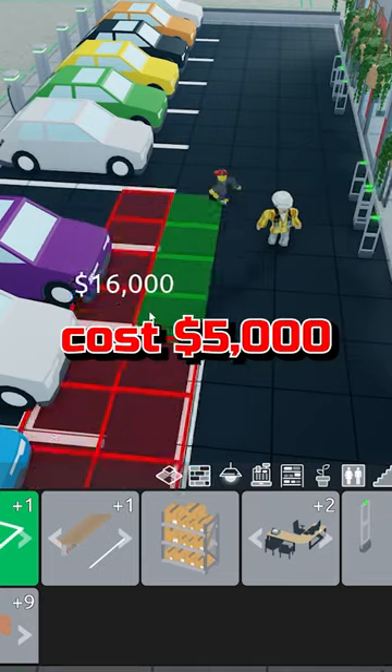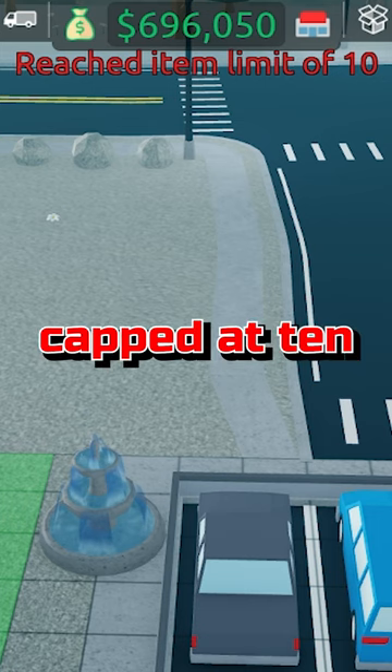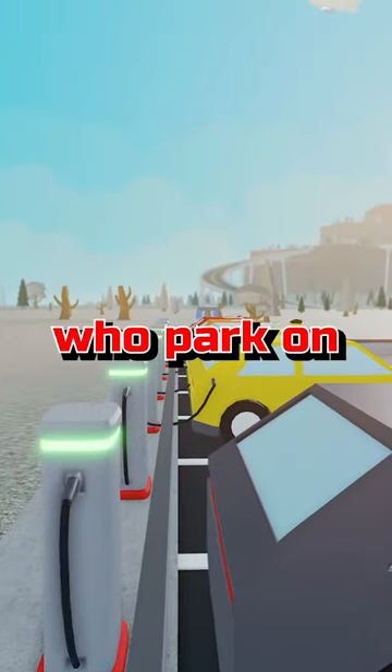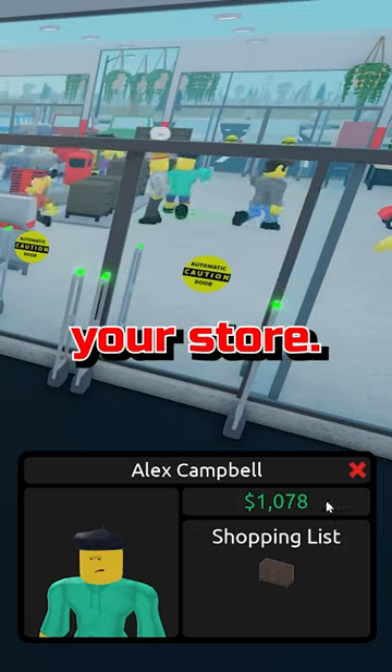The EV parking spots cost $5,000 more, are kept at 10 spots, and have a little charging brick on the back, making these spots slightly larger. The customers who park on these spots have on average more money to spend in your store.